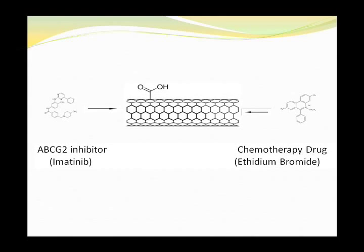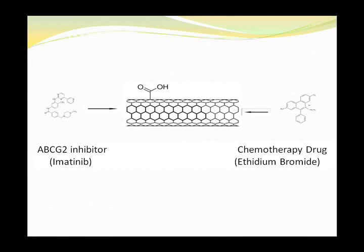My research project is aimed at targeted drug delivery to cancer stem cells using carbon nanotubes conjugated with the anti-CD133 antibody, carrying a chemotherapy drug and imatinib.